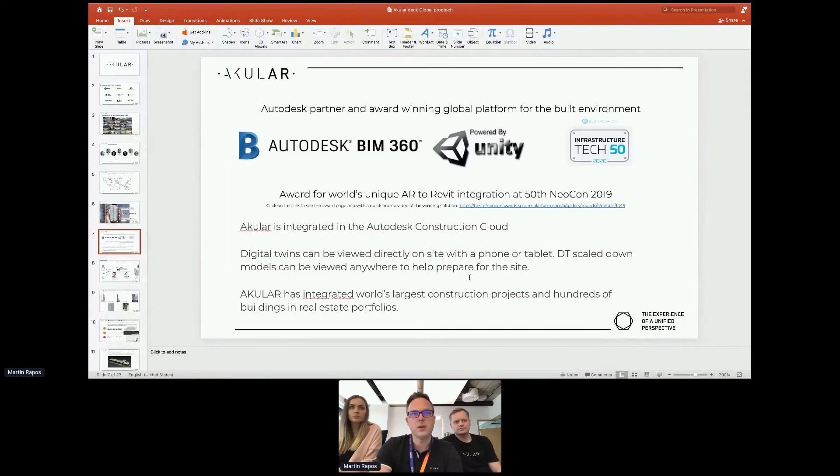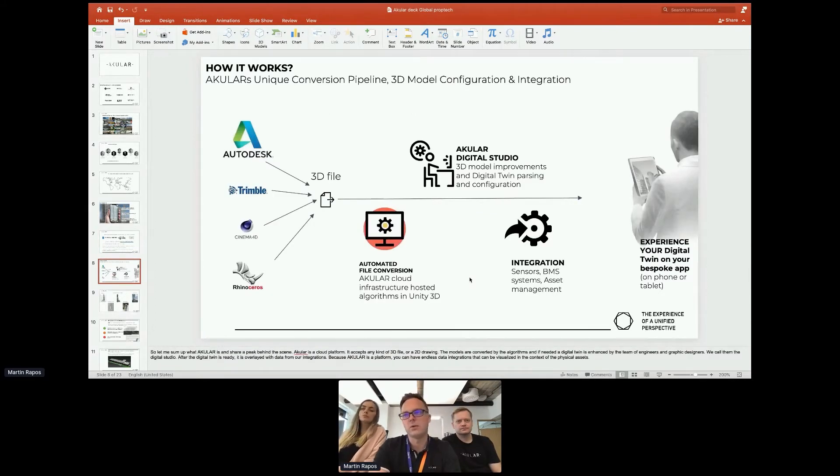We are integrated with Autodesk BIM 360, we run on Unity, and we've received a number of awards around the world. We are one of only four BIM 360 Autodesk-integrated companies in this space globally. If you are on BIM 360, you can basically just drag and drop — and BIM 360 is used by the majority of construction companies in the world, so you can drag and drop your 3D models and get them into an AR, VR, or any kind of 3D experience.